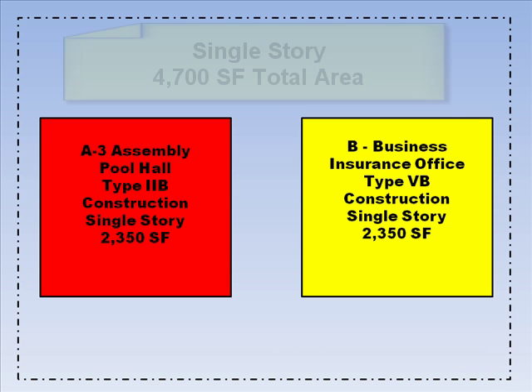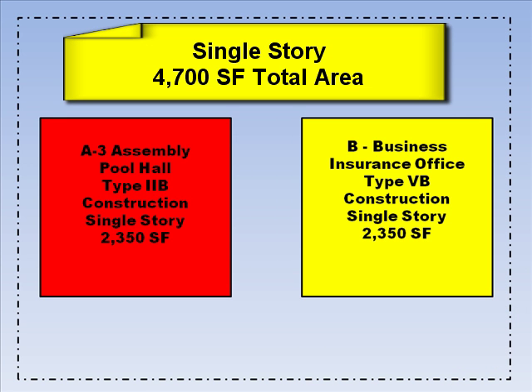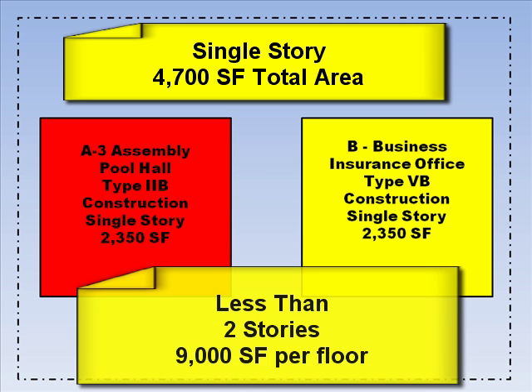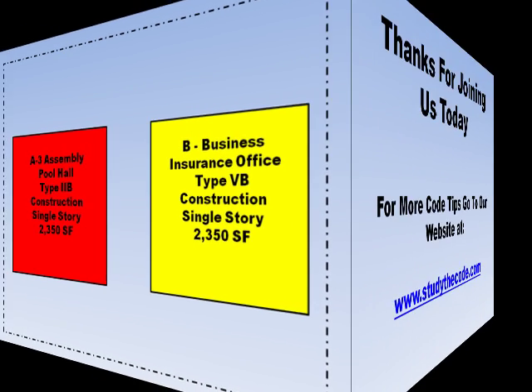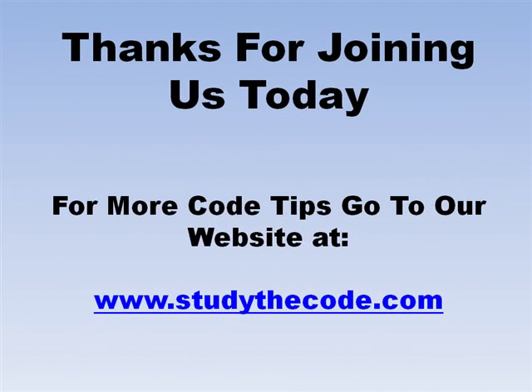In this example, both buildings are single story and the total aggregate area of both buildings is 4,700 square feet, which is less than the 9,000 allowable square feet. Therefore, these two buildings can be on the same lot and treated as one building, and neither exterior wall of these buildings would have to be fire resistant rated. I'm Frank Morris and to find more tips on codes, go to our website at www.studythecode.com.